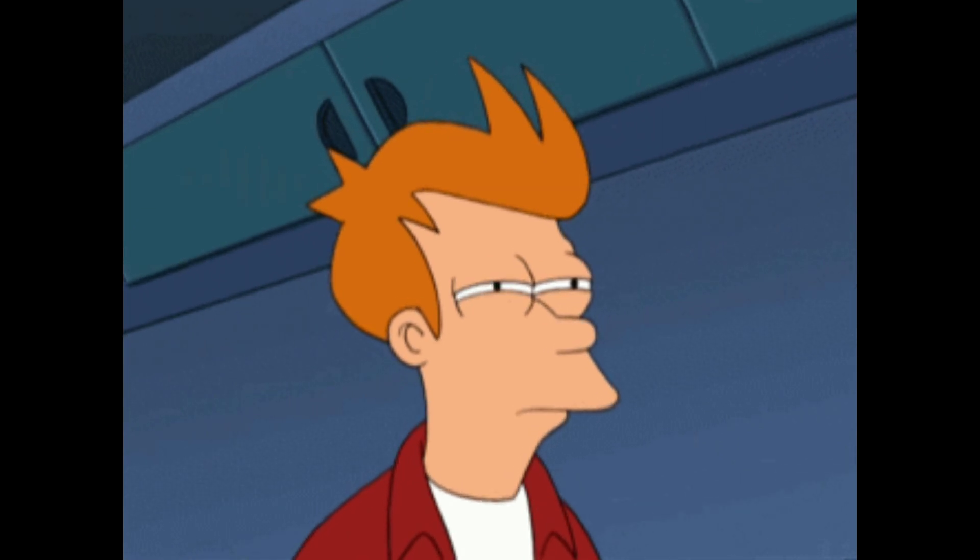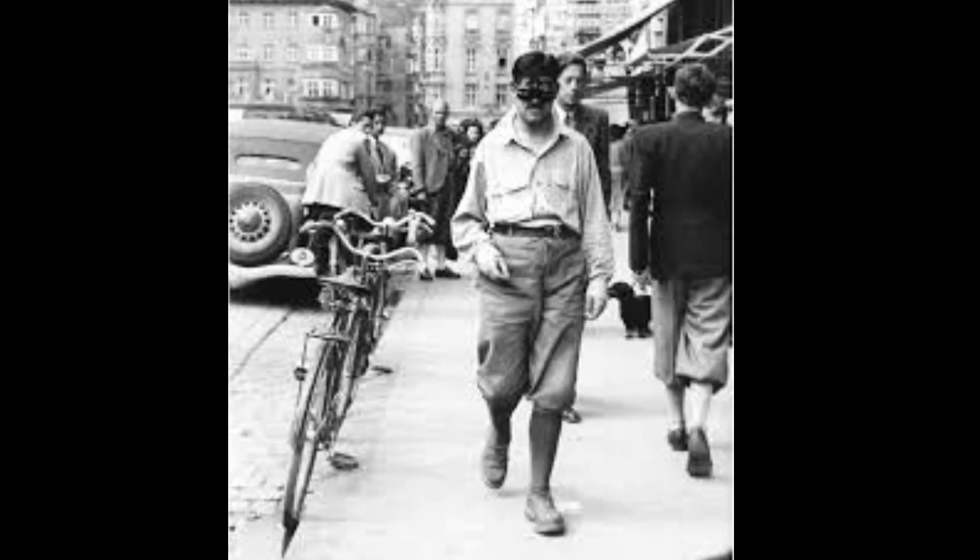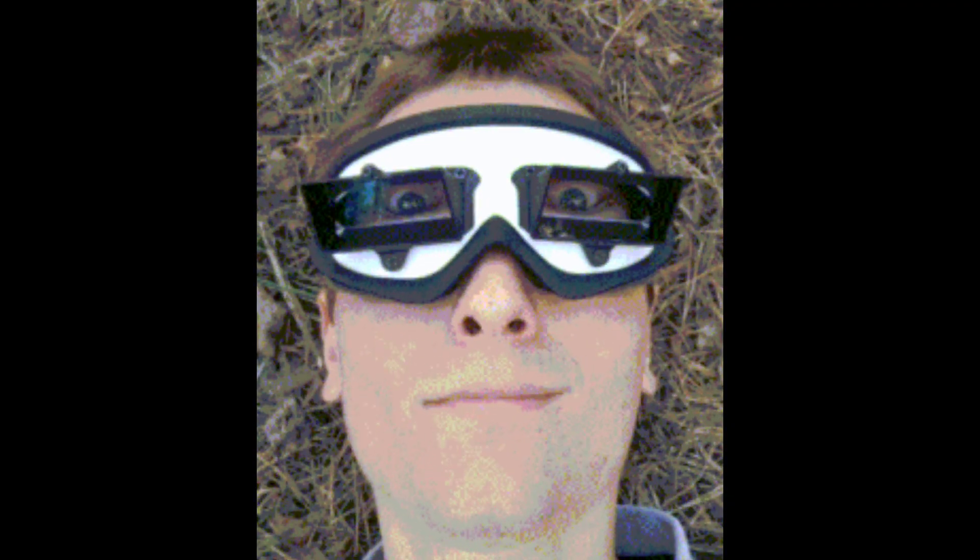At first, he was understandably nauseous and doing anything was super hard. But by the 5th day, he started perceiving the world as if it was normal, even though he was still wearing the world-flipping glasses. He could tell that things were wrong if he concentrated, but normal scenes appeared completely as if nothing was going on. After he took the glasses off after 8 days, it took a few hours for his brain to adjust and for things to look normal again.